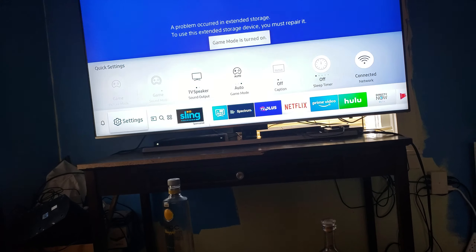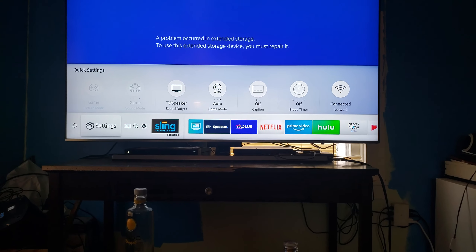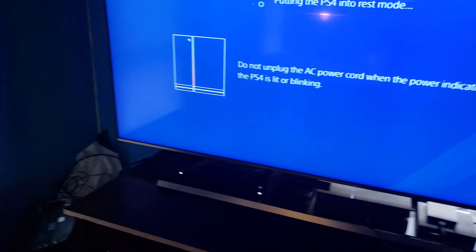Oops, which just turned itself on. When you turn the TV on and it notices the PS4 is not on, it'll turn it on for you. It thinks I'm trying to play my PS4, so I'm going to shut it off. It turns your PS4 on for you automatically, which is really nice.